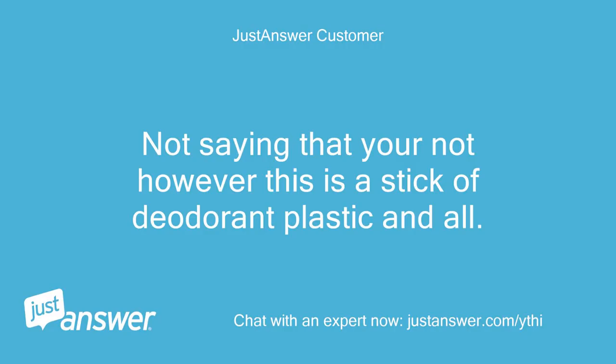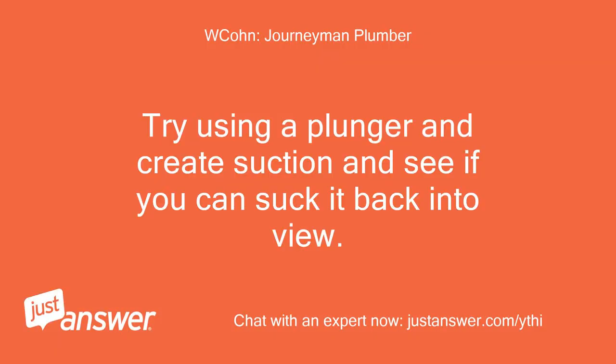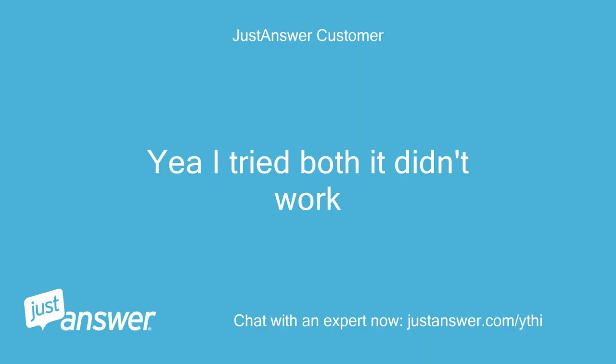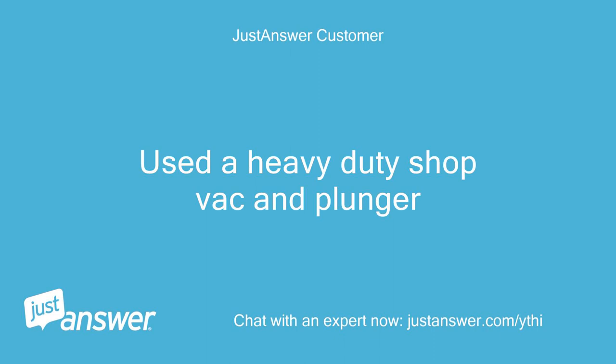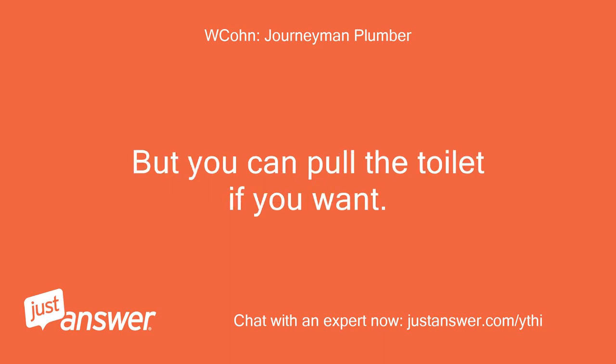Not saying that you're not, however this is a stick of deodorant, plastic and all — this definitely wouldn't get through the one and a half inch opening you stated. Try using a plunger and create suction to see if you can suck it back into view. I've had customers flush aerosol cans and been able to suck them out with a wet-dry vac. Yeah, I tried both — used a heavy duty shop vac and plunger, it didn't work. A $60 auger will get it, but you can pull the toilet if you want.